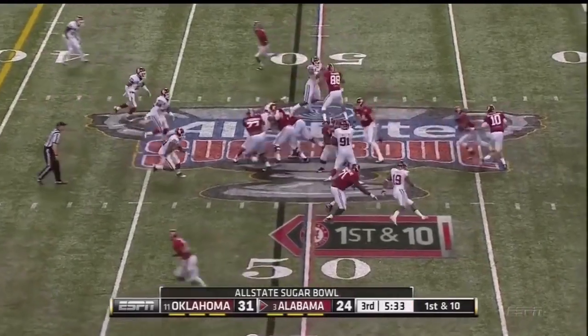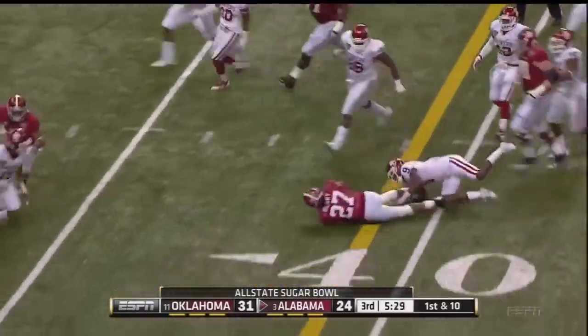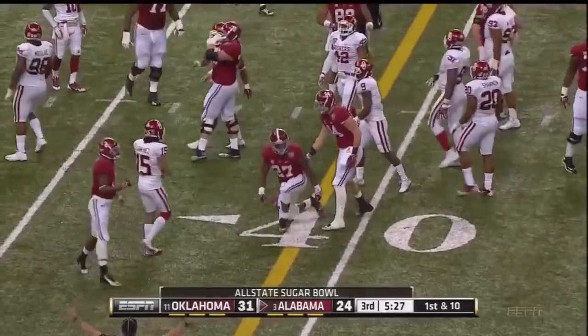Five and a half to go in the third quarter. Here he comes again — there he goes again. Henry — another 11 yards. First down, Alabama.